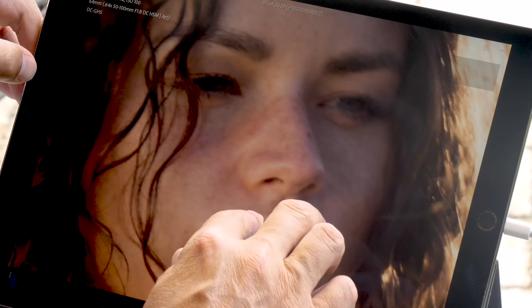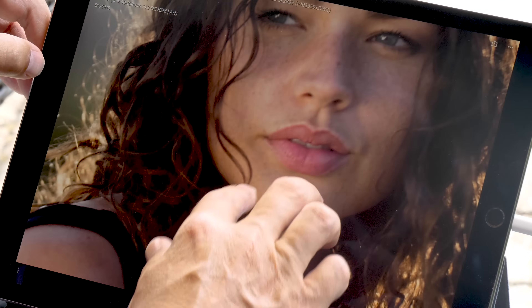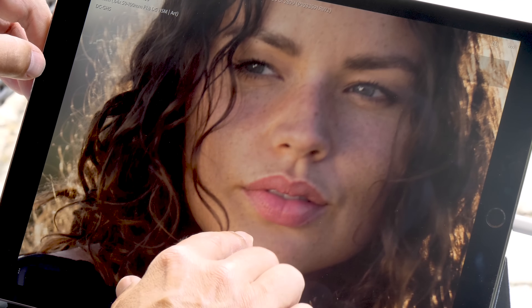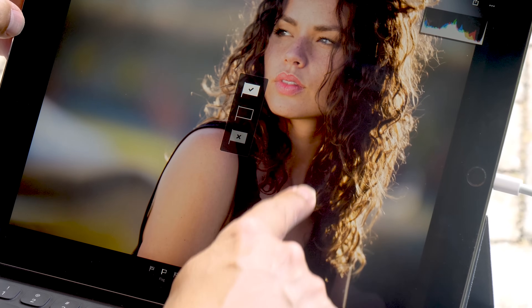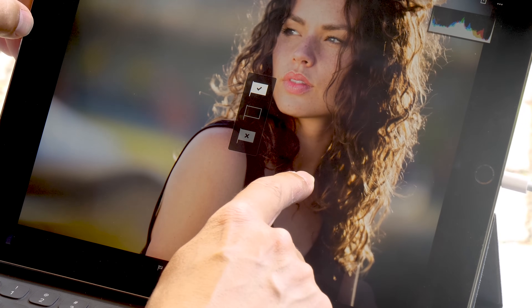These portraits are a good example — I dragged the shutter a little on some, so they came out slightly slow. I can quickly zoom in and see that a picture isn't quite sharp. The gestures work really well and allow you to quickly cull your pictures and determine which ones are the absolute best.